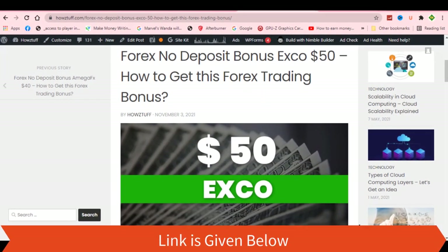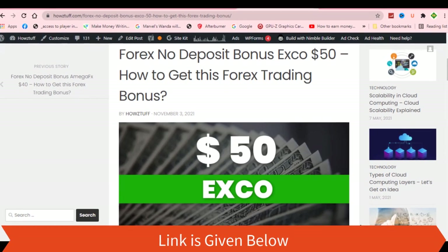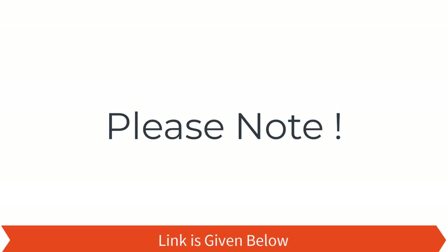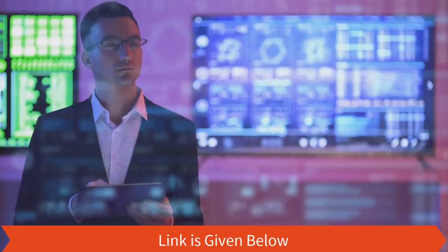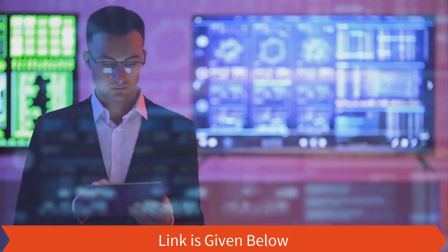Today we are here to give information about a $50 no deposit bonus given by XCov. Please note we have made this video not to promote the broker, but to give information for people who are searching for no deposit bonuses.